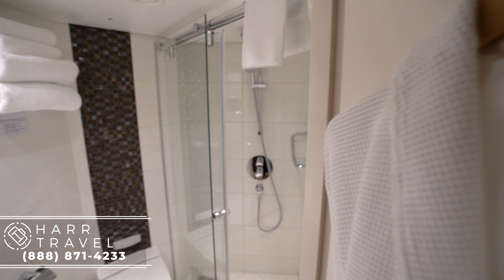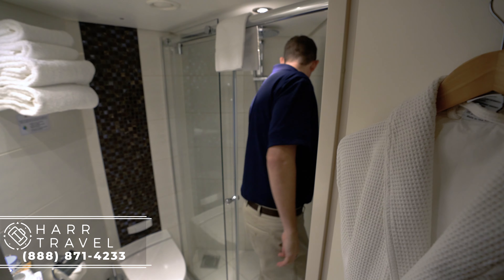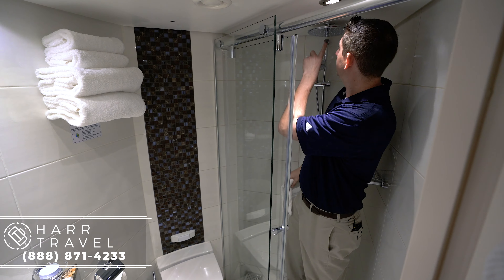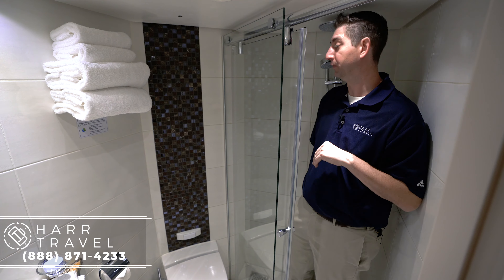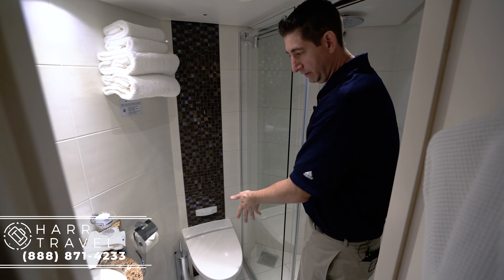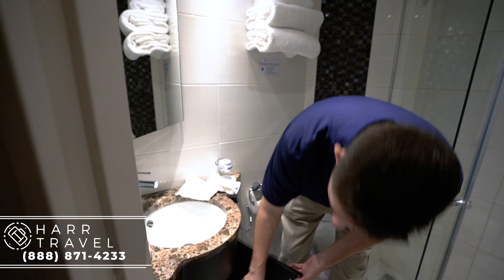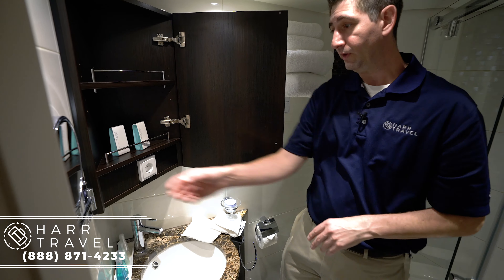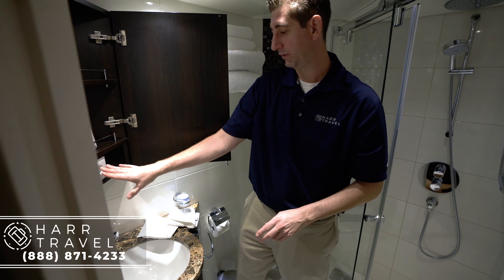As we walk in here, you'll see they've got marble everywhere, which is a signature of Ama Waterways. You've got your robe just here. The shower is pretty comfortable — I'm 6'6", so it can be a little tough to fit underneath the rain shower head, but everyone below 6'4" really loves it. There's a toilet, a small vanity, a little bit of storage underneath, storage behind the mirror, a nice beauty mirror, and an extra plug which is great for razors.